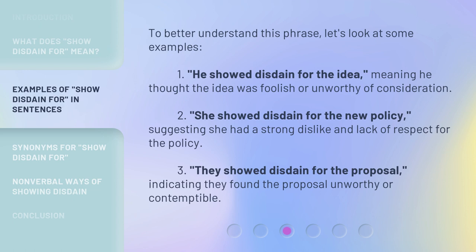Second: 'She showed disdain for the new policy,' suggesting she had a strong dislike and lack of respect for the policy. Third: 'They showed disdain for the proposal,' indicating they found the proposal unworthy or contemptible.